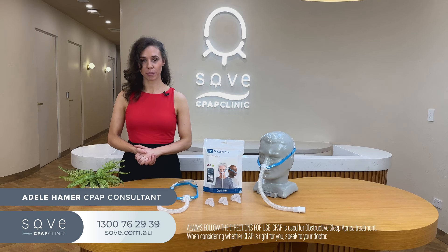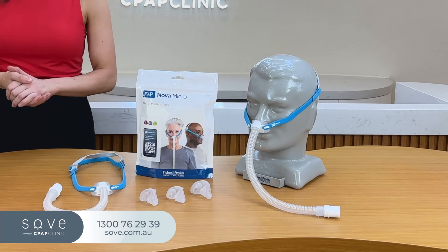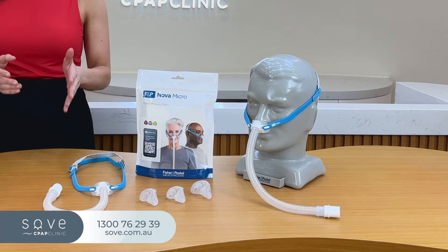Hi, I'm Adele from Sove CPAP Clinic and today I'll be discussing the Fisher & Paykel Nova Micro CPAP Mask, a lightweight nasal pillows mask designed for those seeking a super compact option.